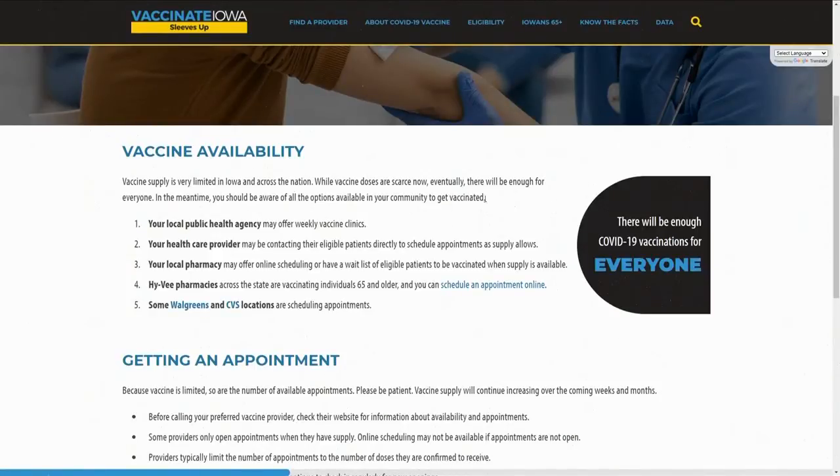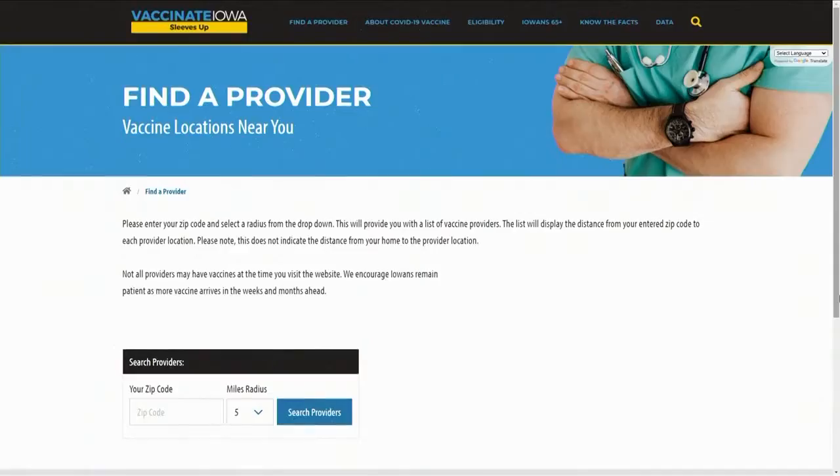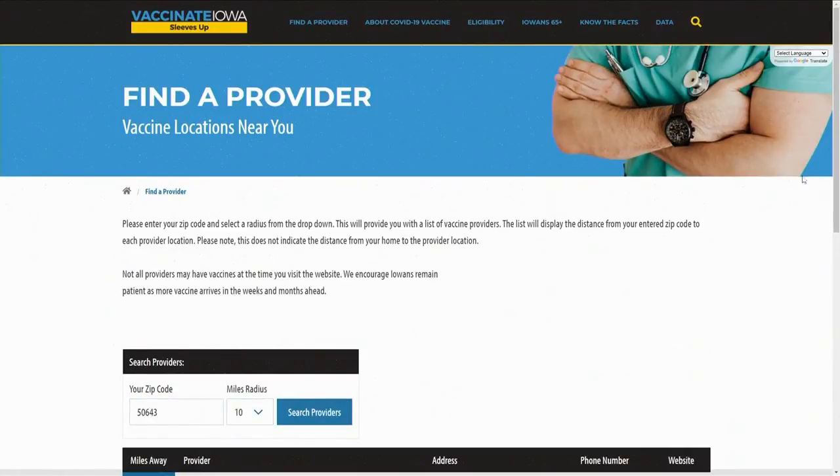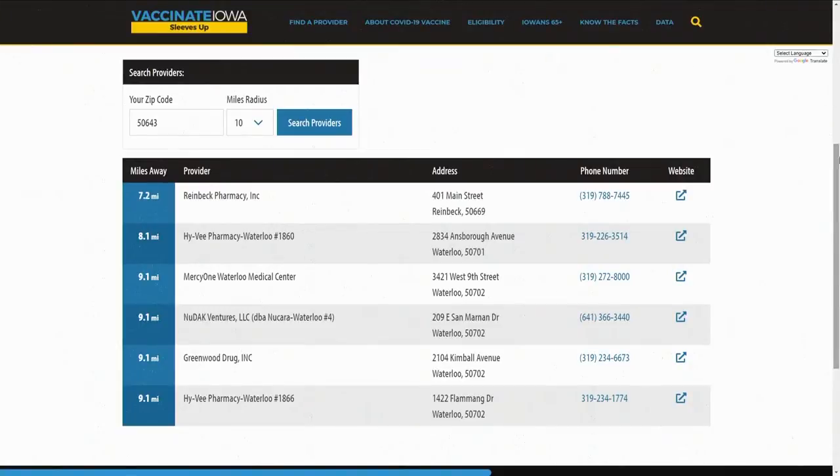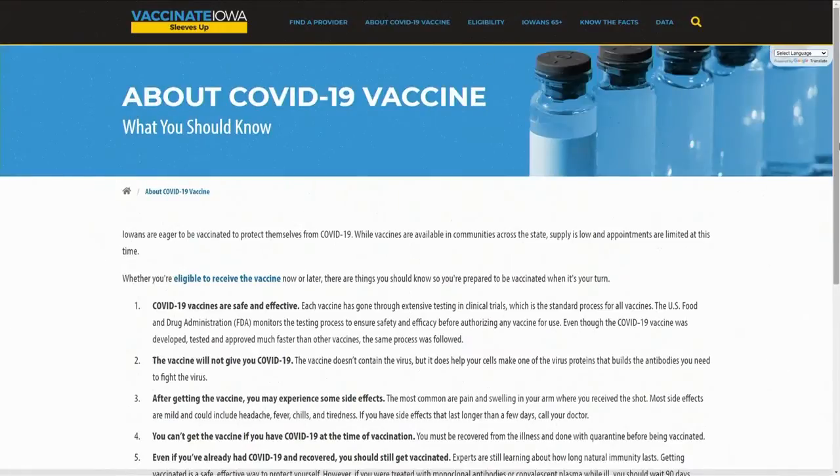Notice on the home page it says there will be enough COVID-19 vaccinations for everyone — obviously we all need to be very patient. Let's take you to the find-a-provider section. You type in your zip code — mine is 50643 for Hudson — and choose how far you want to drive. I put in 10 miles, and the list of vaccination providers within that 10-mile radius pops up right away with all of their phone numbers. Really like that service.